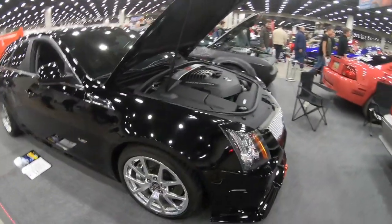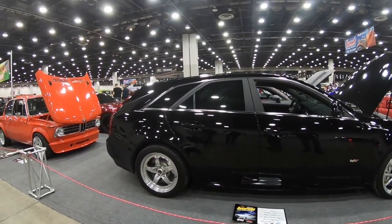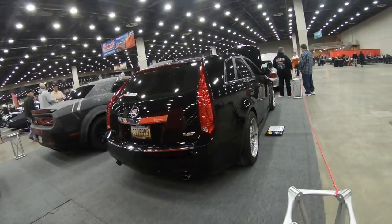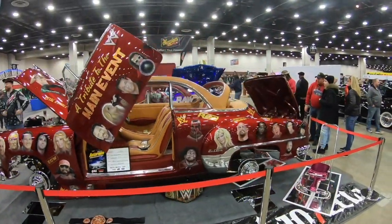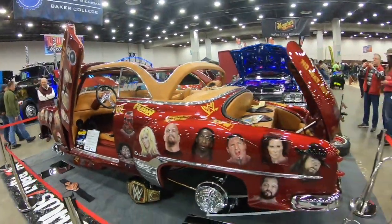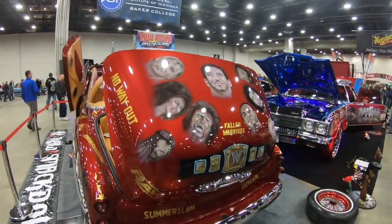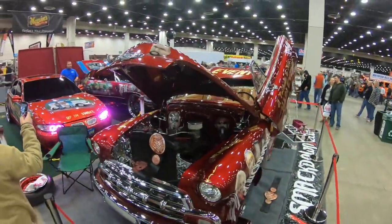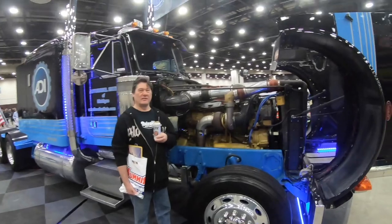The CTSV wagon — check this out. Look at this thing, definitely unique. Look at this big girl right here, the size of these turbos.